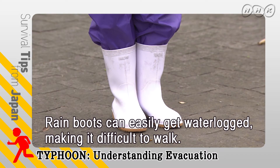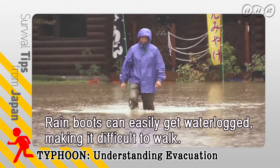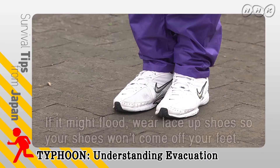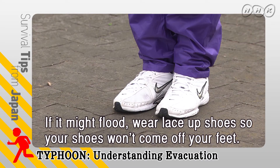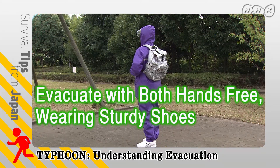Rain boots can easily get waterlogged, making it difficult to walk. If it might flood, wear lace-up shoes so your shoes won't come off your feet. Evacuate with both hands free, wearing sturdy shoes.